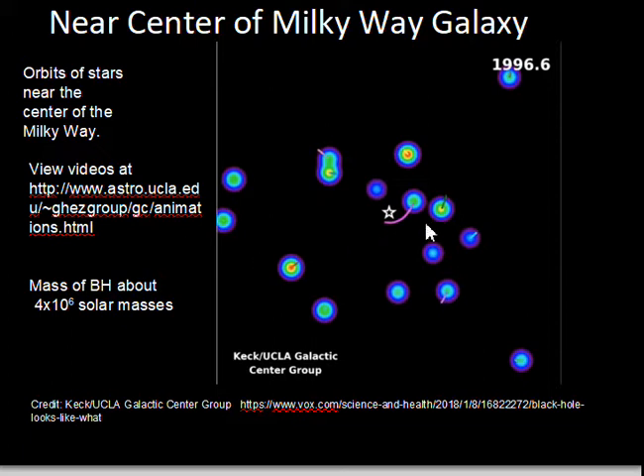The motion of the stars, the period of the orbit and the size of the orbit, indicates that at the center of the Milky Way galaxy there's a black hole with a mass equal to 4 million suns — 4 times 10 to the 6, or 4 million solar masses. These stars have been tracked for quite a few years. Let's watch a video.